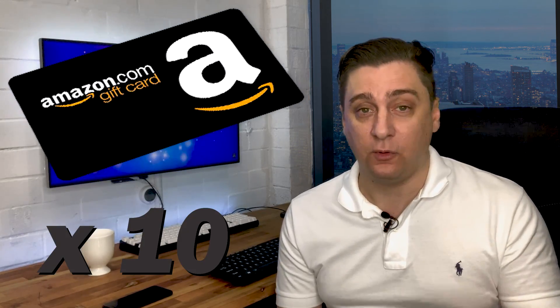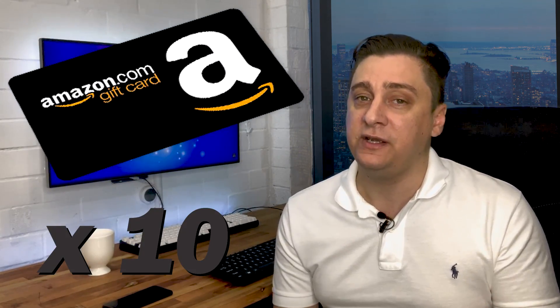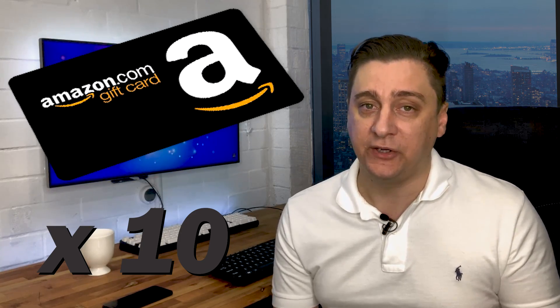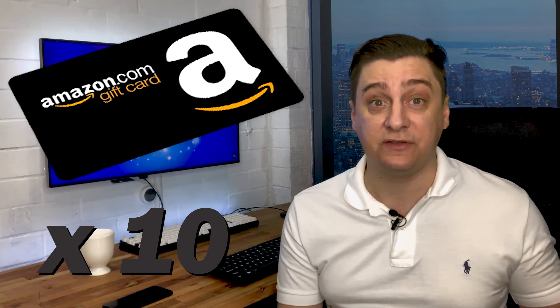Quickly before I start, I've got 10 $20 Amazon gift card vouchers to give away. All you need to do is subscribe, and at the end of the video I'll explain how you can enter. It's a very simple competition and I simply have to give them away.